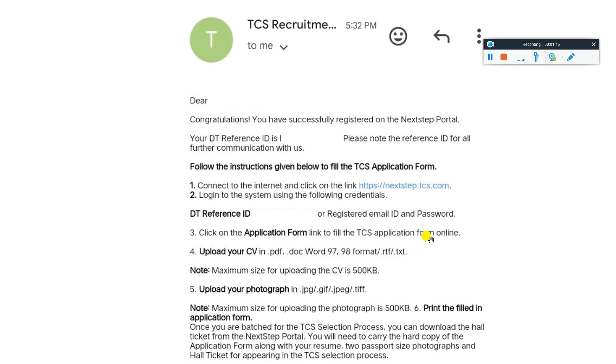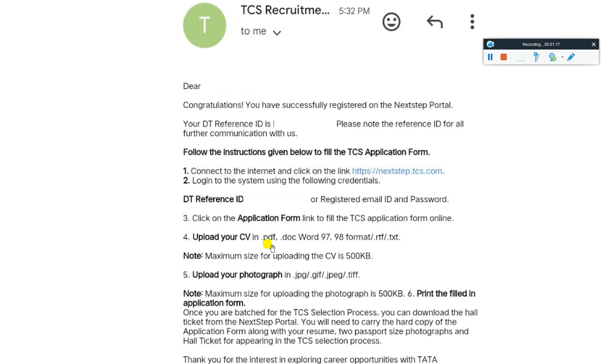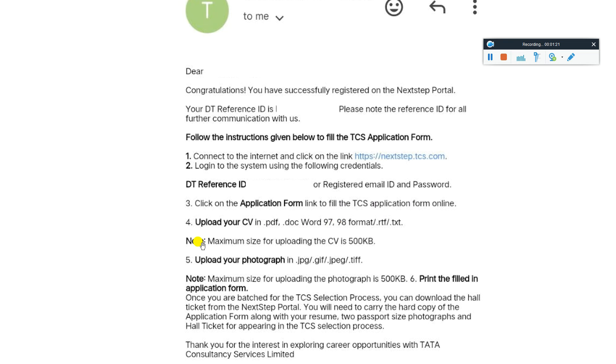To fill the application form online, upload your CV in PDF, Doc, or Word format. The maximum file size for uploading the CV is 500 KB.